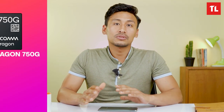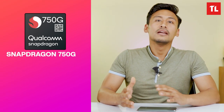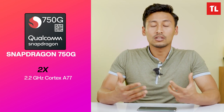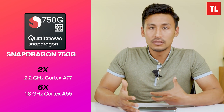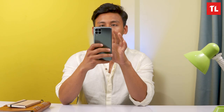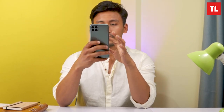We can compare this chipset to the Snapdragon 750G. Based on benchmark scores like Geekbench, and in daily real-life usage, the phone performs smoothly and is easy to use as a daily smartphone.